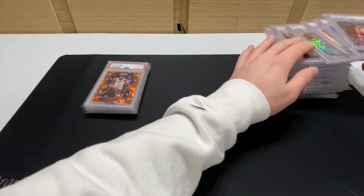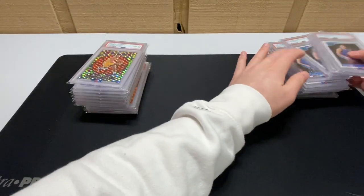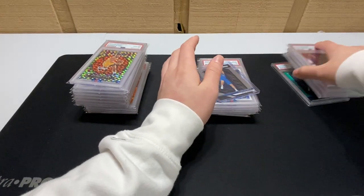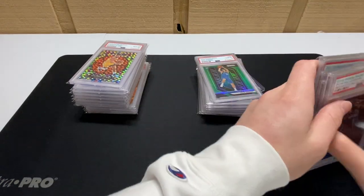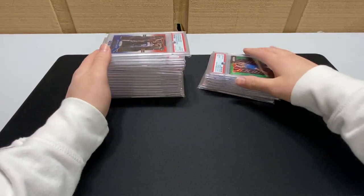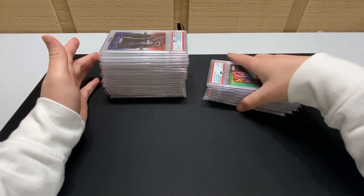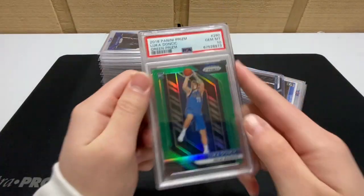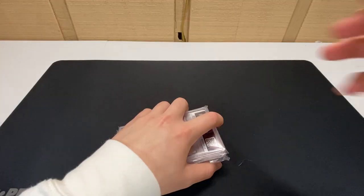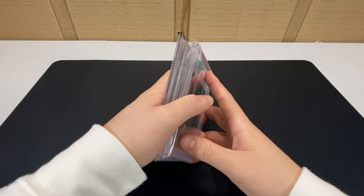I want you guys to see how much Luka I buy — when I tell you to send me what you have for Luka, this is why. Just look at the size of the stacks. This is Luka, this is everything else. So if you're buying or selling Luka, send me a message. Alright, thank you guys.